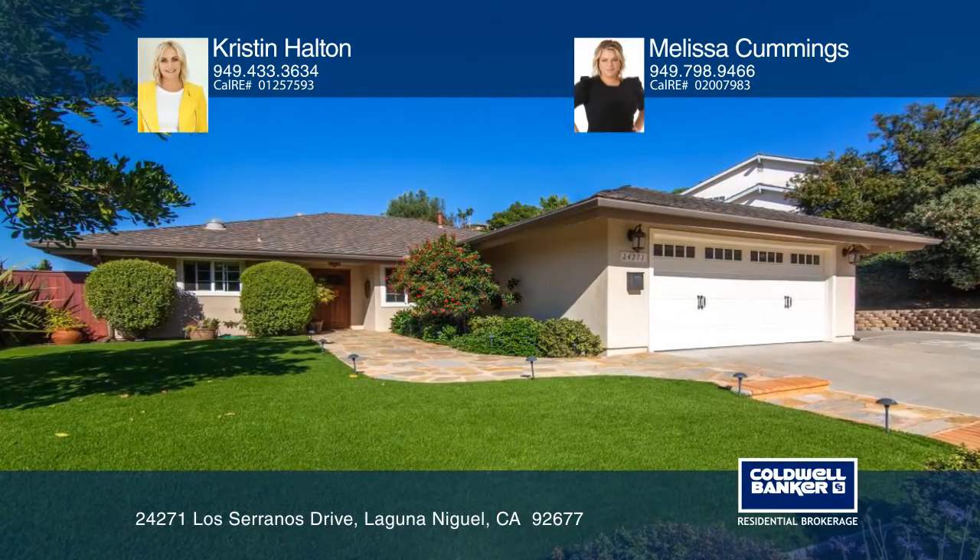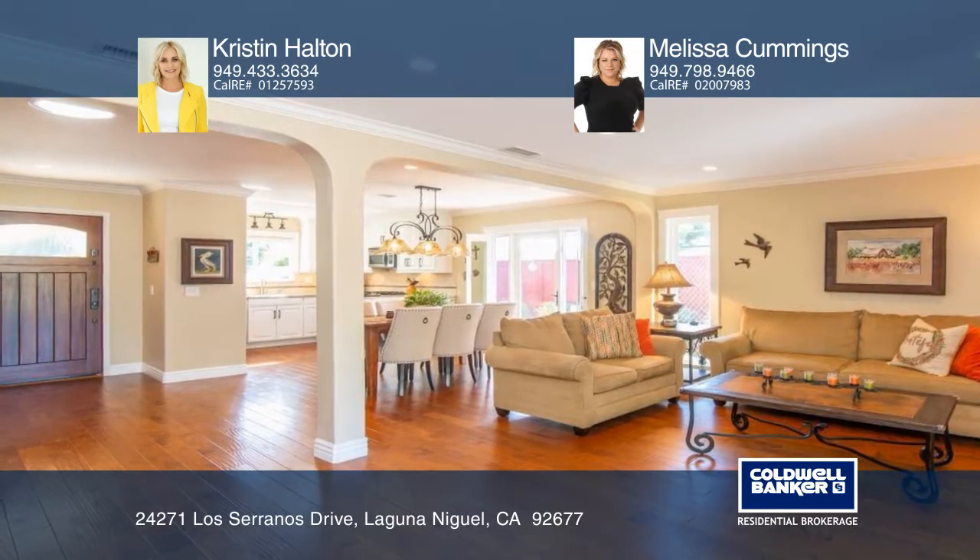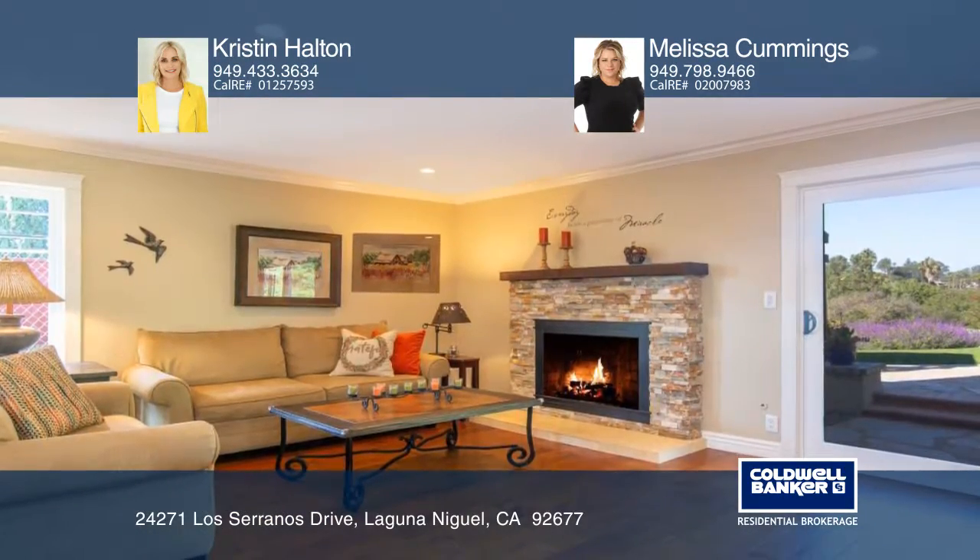This three-bedroom home in the sought-after Pacesetter neighborhood offers a cozy living space. The community has no HOA or Mello-Roos.